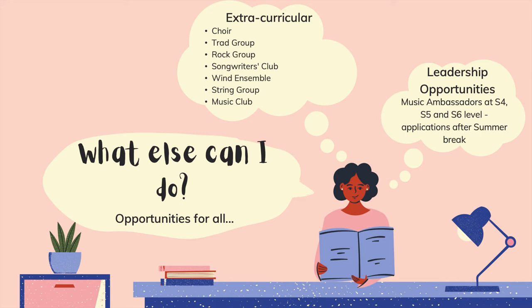The music department also offers a great range of extracurricular activities. We have a choir for all those who like to sing, a trad group for those who like Scottish music, a rock group for all those who like a bit of rock and roll, a songwriters club for those who like to write their own music — and if you're good enough, you will be published. There's also a wind ensemble for all those brass players, and I believe it also does woodwind.